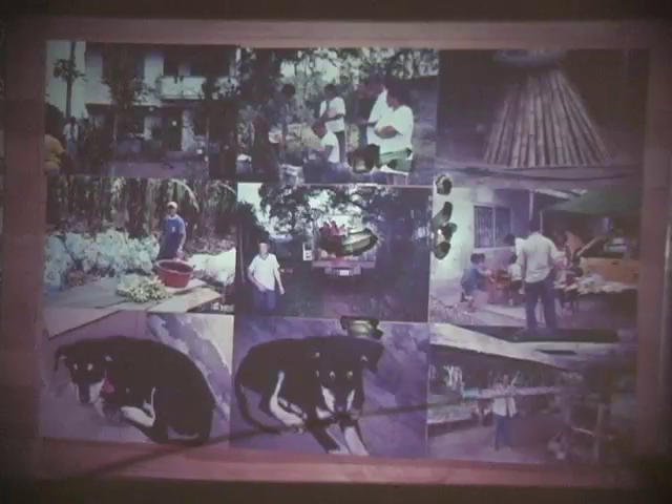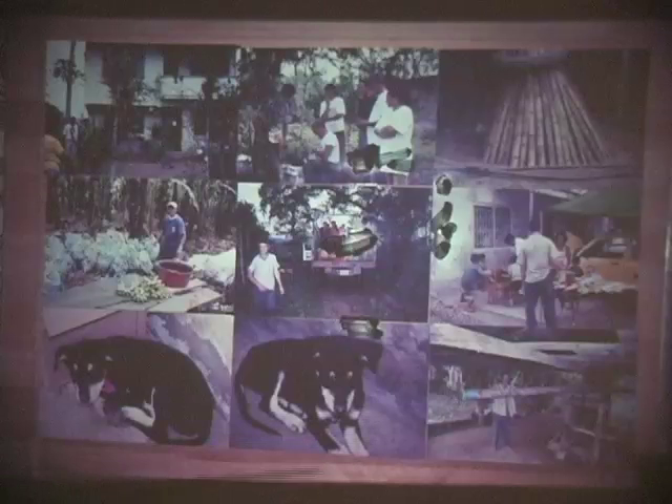This is Elvia's sugar cane juicer — it has a big turn pole that they turn by horse. This is a child's version that doesn't work too well, because it takes a lot of power to get the juice out of sugar cane. It's very tough.